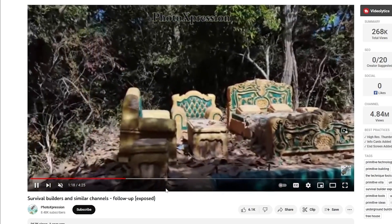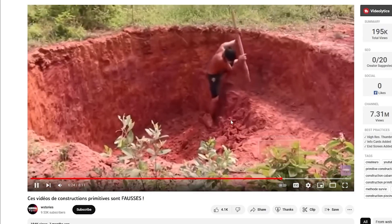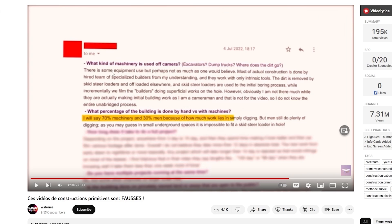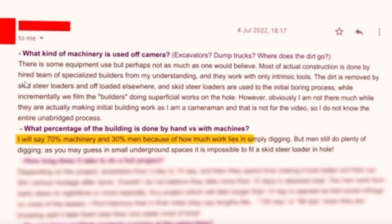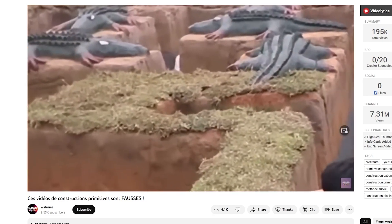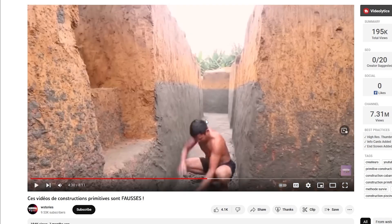I've also come across another channel that goes over it in a different language, but I understand the gist. In one video, they claim to be digging with just a stick, but if you look at the marks left on the dirt, those are pretty clean cuts — usually seen with machinery buckets. And there are emails where they kind of admit to it: there's some equipment, a higher team of specialized builders, and they work with some tools. You can also see other people in clips who are clearly digging — that's not just a camera guy.